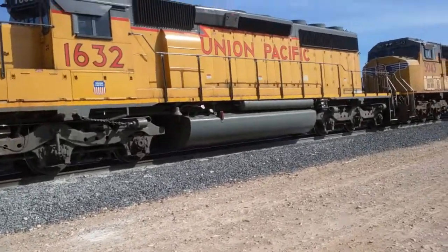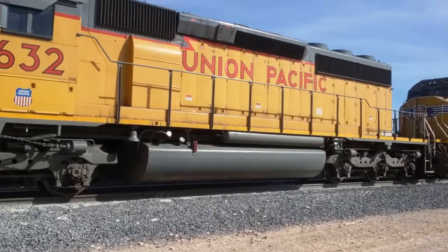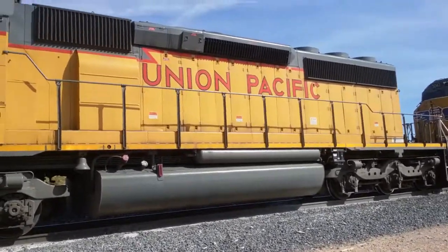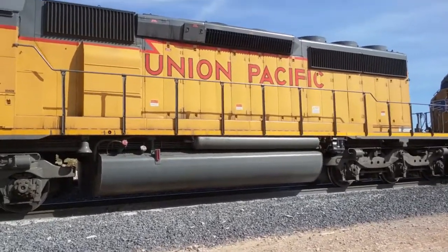That big tank right there, and then that little tank — the big tank is for diesel fuel, and the little tank is for air compression.